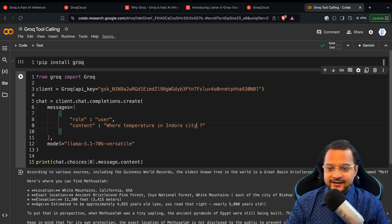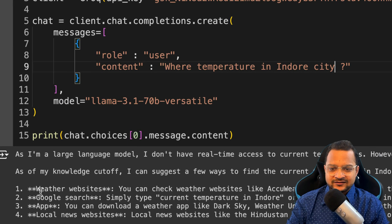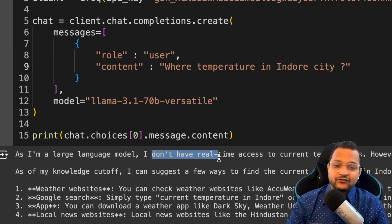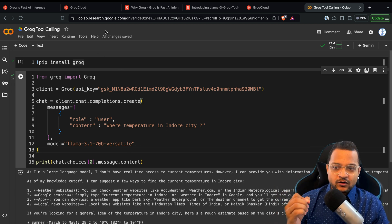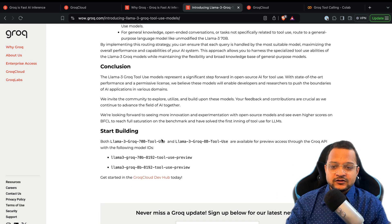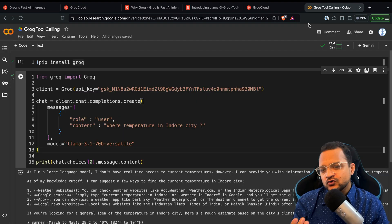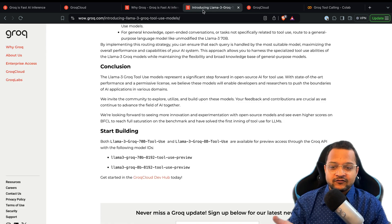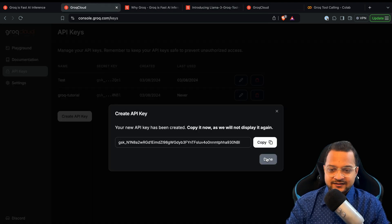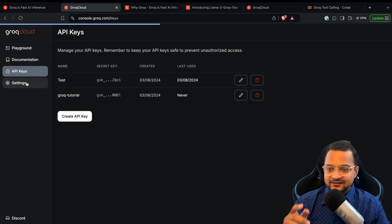I'm from Indore city, India, so let's see what this will return. It says: 'As a large language model, I don't have real-time access' — and that's the point. We need to use a tool. Now, we should use not that Llama 3.1 model but the tool use model, because in 3.1 tool support exists but it's not as accurate as the Groq Llama 3 tool use model.